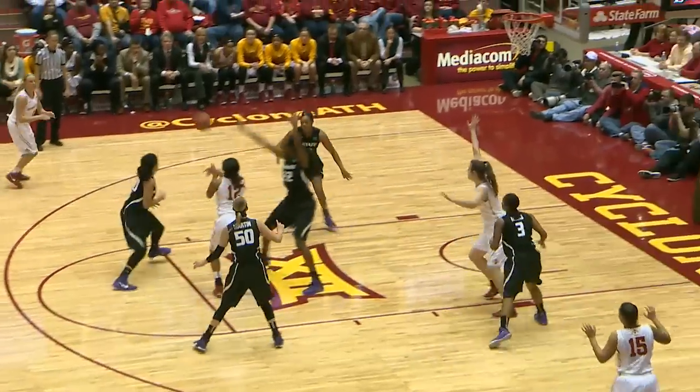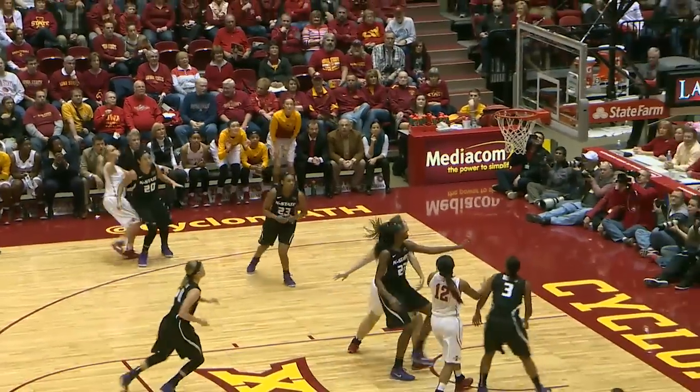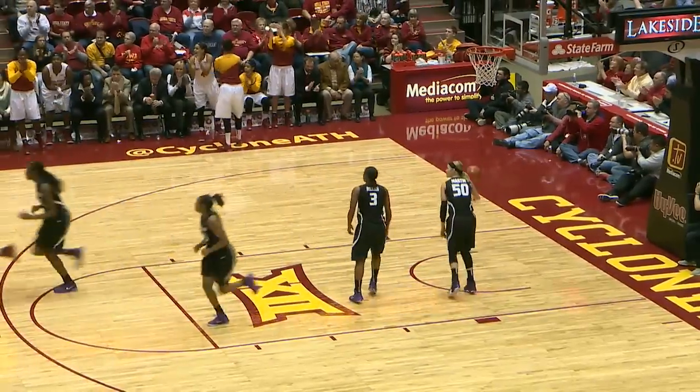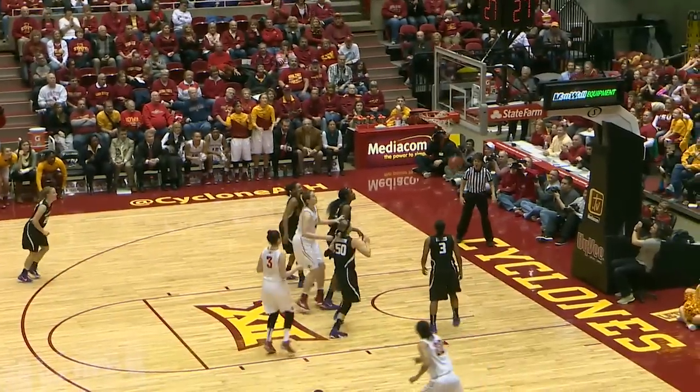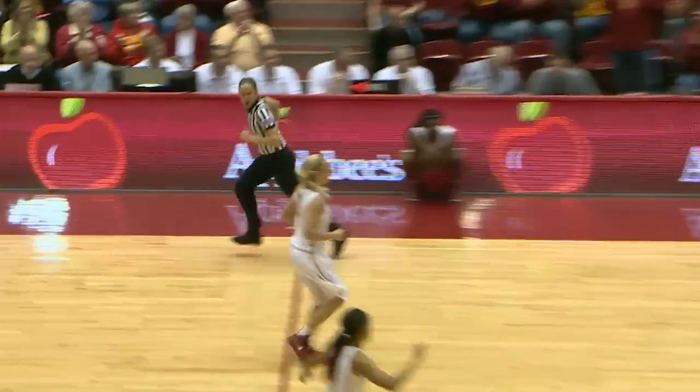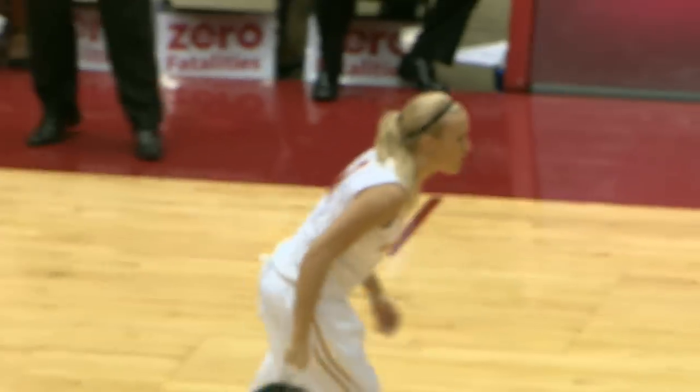Williamson bounce pass to Shawna Johnson, over to Buckley — Buckley from the left wing, three-pointer is up and good by Jada Buckley. But a rebound to Brynn Williamson, out to Buckley for three — yes. Jada Buckley hits the Wellmark three-pointer and it's 48-44.